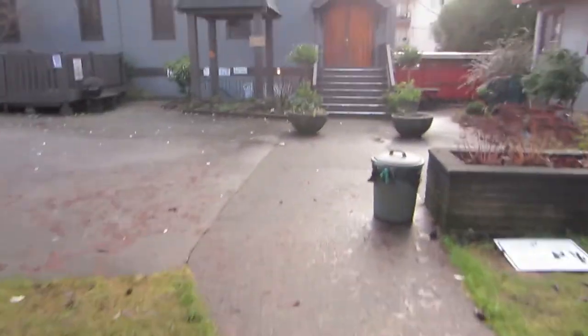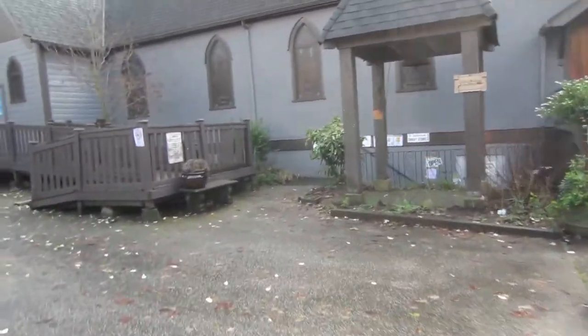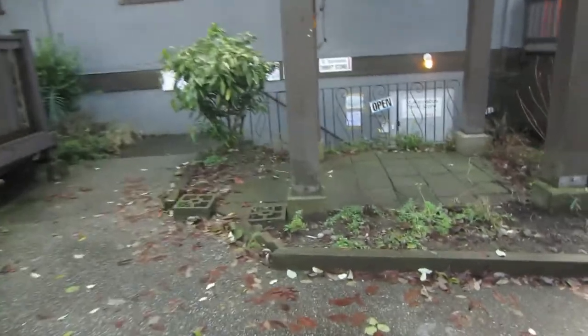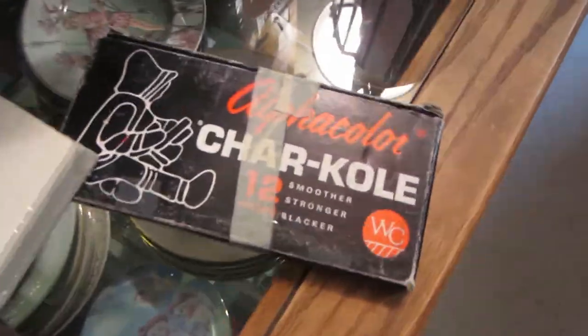Apparently the thrift store is underneath the church — so I guess I'm going into some kind of dungeon. This building is so cool, I've never been here before. I'm probably not going to film down here because it might feel a little awkward, but we'll see.